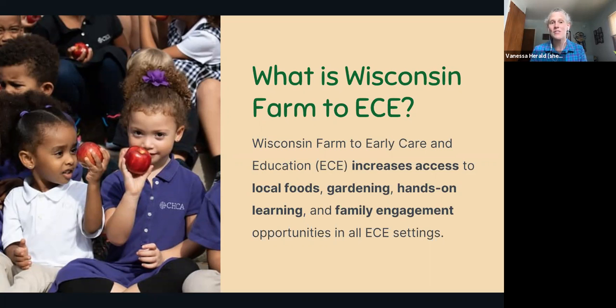In Wisconsin there is a great network of folks across the state who are partnering and working together to help increase access to Farm to Early Care activities by engaging farmers like you, early care providers, and other state agency and non-profit professionals who are creating resources, tools, and activities to help early care centers incorporate more of these activities.